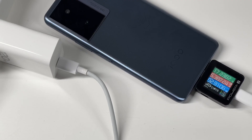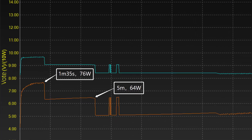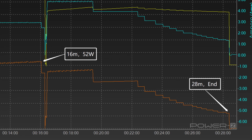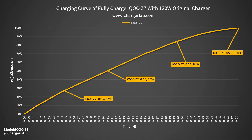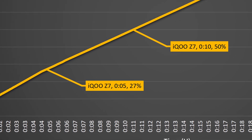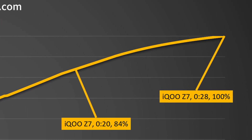We used the original 120W charger to fully charge the iQoo Z7. In the first phase, the voltage is maintained at 17V, and the peak power is about 76W at 1 minute and 35 seconds. At 16 minutes, the voltage drops to 5V and then back to 9V, with power gradually decreasing from 52W. It only takes about 28 minutes to be fully charged — reaching 27% in 5 minutes, 50% in 10 minutes, 84% in 20 minutes, and 100% at 28 minutes.